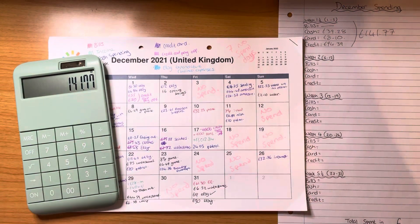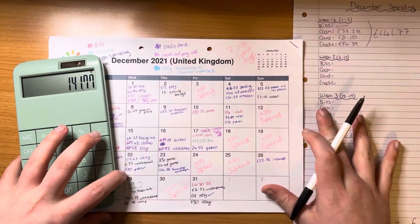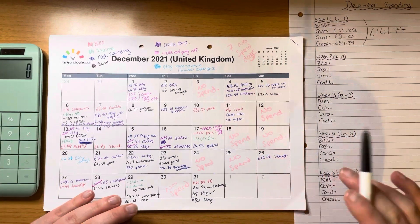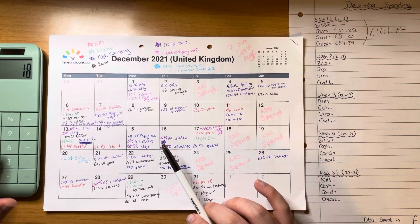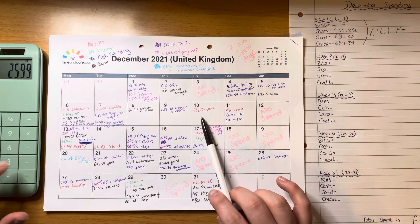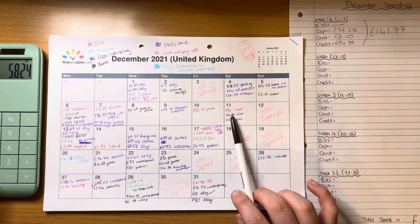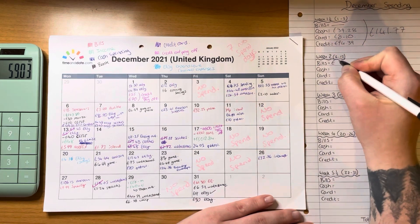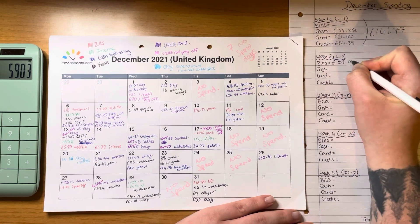Sorry, I had to cut the video there — there was a knock on my door. Moving on to the second week: starting off with bills, we had £18 plus £7.99 plus £32.25 plus £0.79, which totals £59.03.